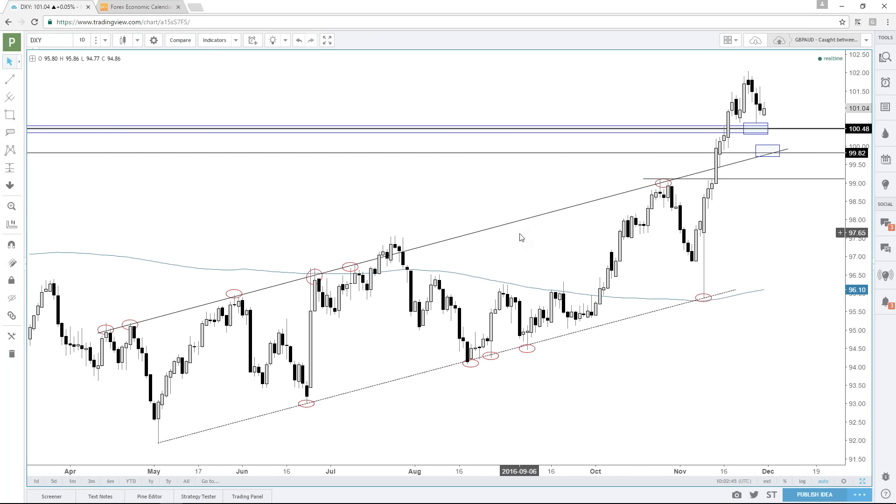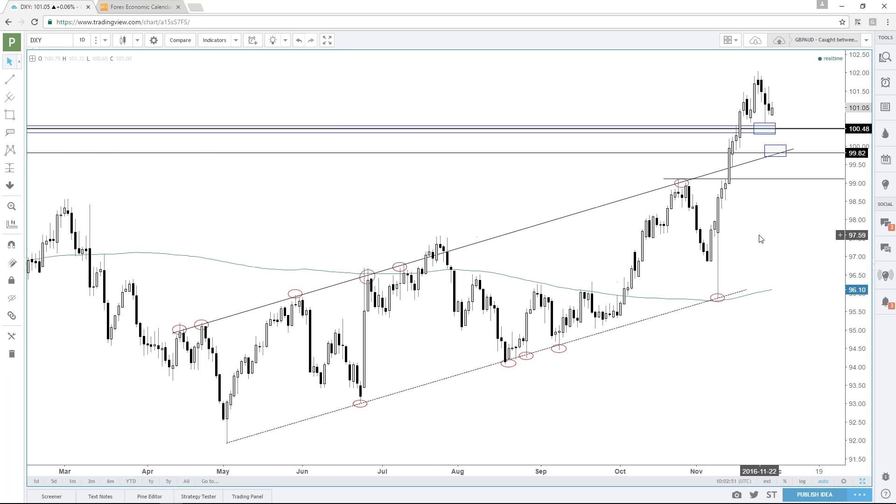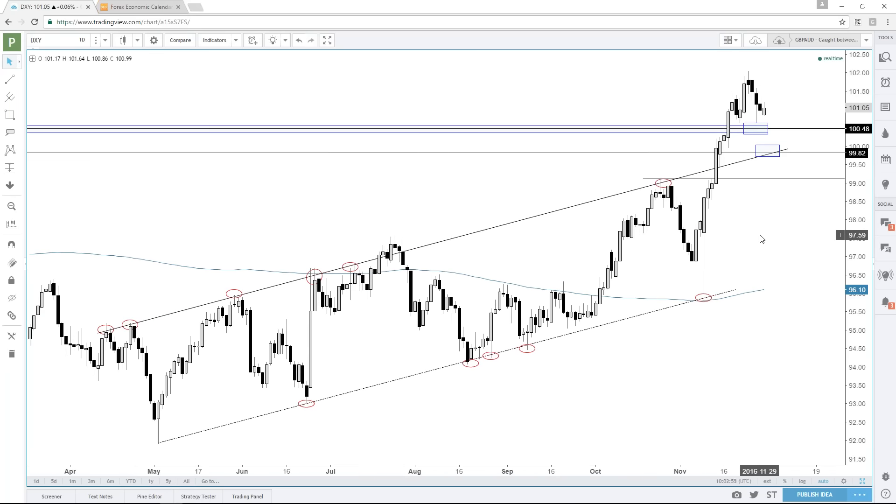We had a little bit of a relief to this massive move we've had up since the Trump presidential victory in the U.S. Now we've got some support coming in around the 148 line. Right now we're backing and filling.